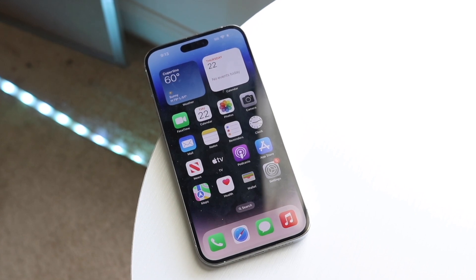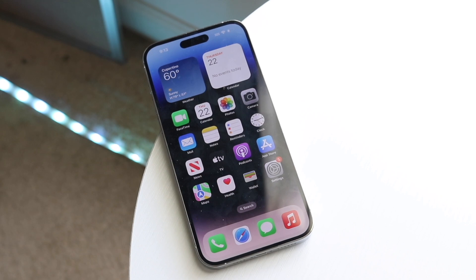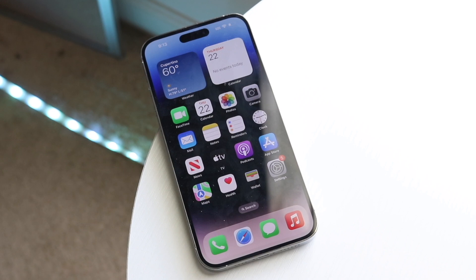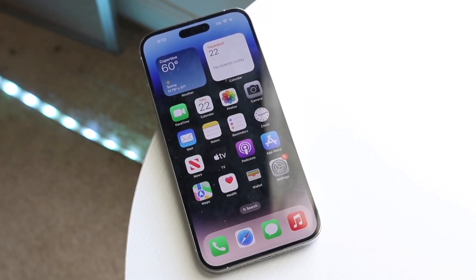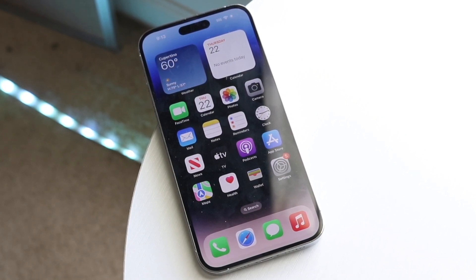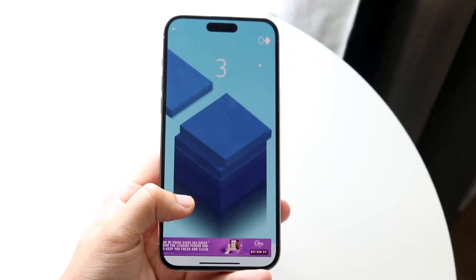Another thing I love about the 14 Pro Max is that the performance level of this device is still very good. You are still getting an exceptionally great performing phone — it's not a watered-down experience at all. That Apple A16 Bionic chip inside this thing was very good, and that's something I really appreciated a lot from this device.